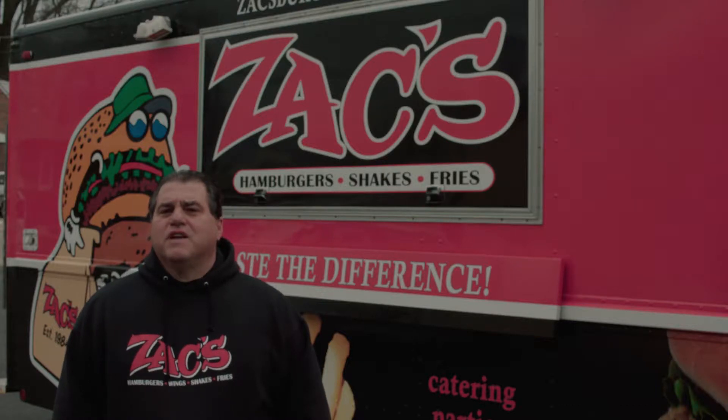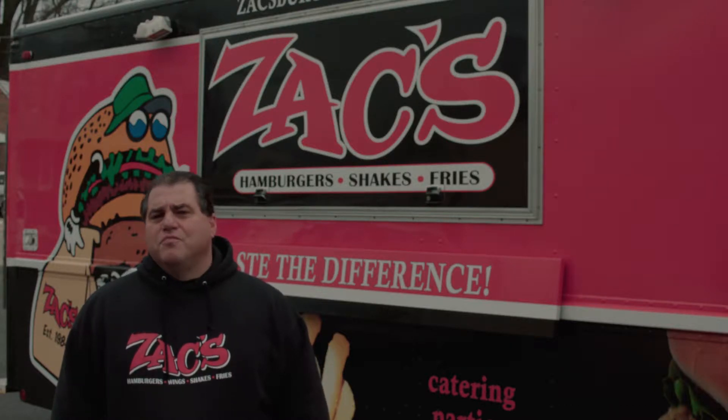Hi, I'm Pete Politaris, owner of Zach's Hamburgers, and I'm here this morning to go over our newest venture, our licensing of the Zach's Burger Bus.